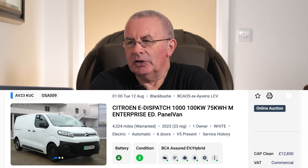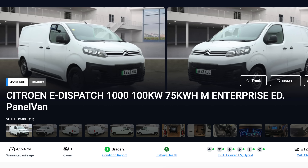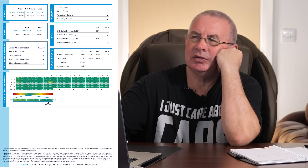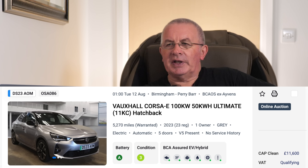Citroën Dispatch Van — is a van any different? This is a 2023 plate, around 4,300 miles, one owner, registered 13th March 2023, so it's nearly two and a half years old. The BCA vehicle score says 99 percent — but after two and a bit years, the on-board battery state of health is showing 103 percent.